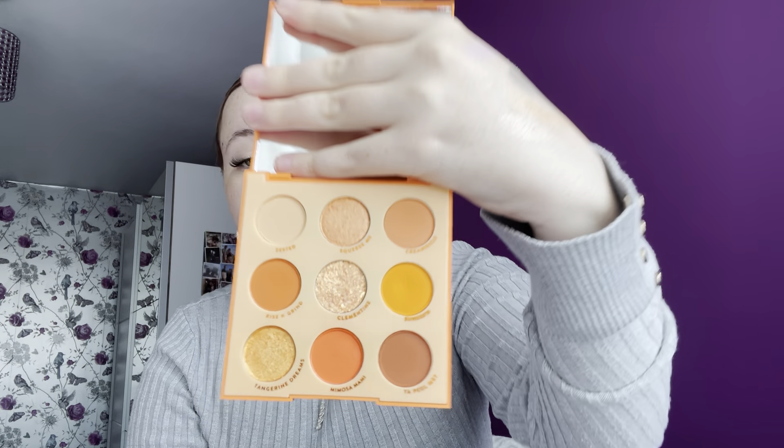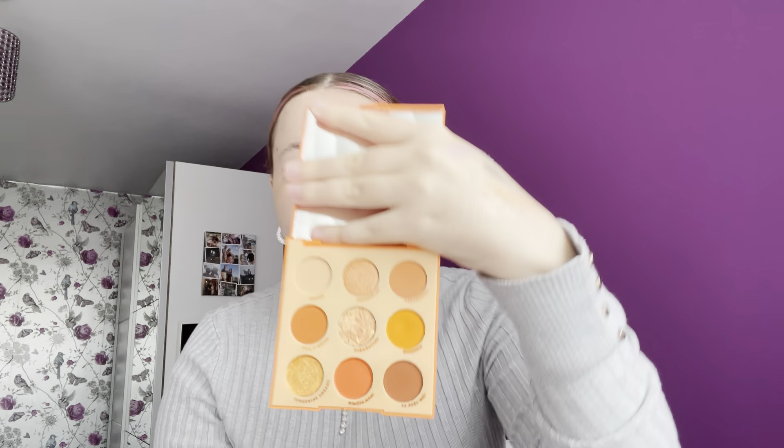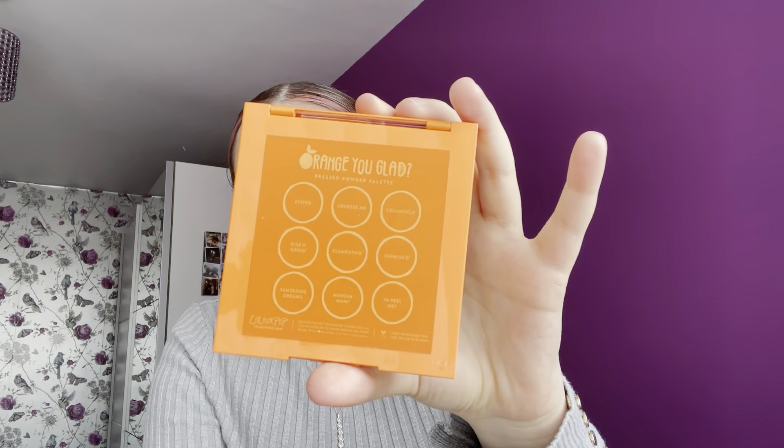The 12th palette in the rank is the Orange You Glad. It's such a fun one just to look at — such a nice, bright, fun palette. I literally absolutely love the look of this one, but I don't really wear super bright orange shades or the reddy tones. If I wore these shades, it would probably be in my top five. I just haven't really reached for it often. They do put all the shade names on the back of the 9-pan palettes as well as inside, which is super nice. That comes in at number 12.